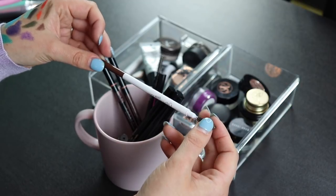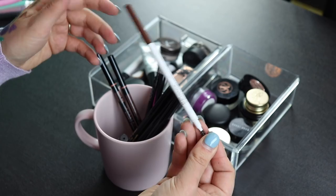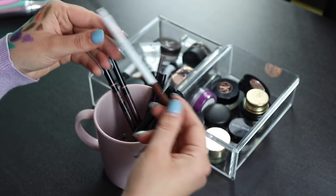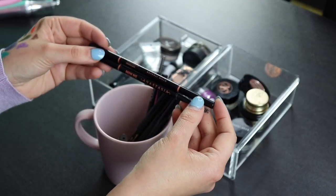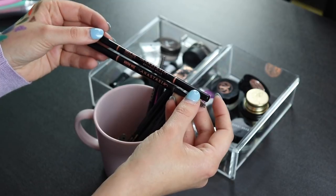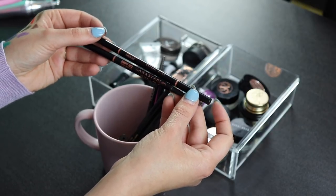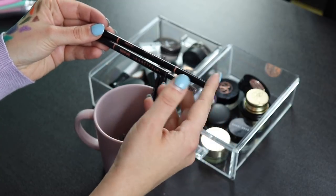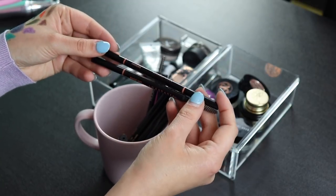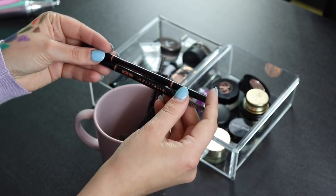Actually, maybe I'll keep the ColourPop Redhead brow pen — I really like the consistency of these and it doesn't take up a lot of space, so I'm going to keep it. I also have two Anastasia Brow Wiches in Chocolate and Auburn. I don't really reach for these colors a lot anymore, but I'm going to keep them because they're fairly new and I do like this formula. It's not my favorite anymore — I prefer my CoverGirl one — but I'm keeping both.